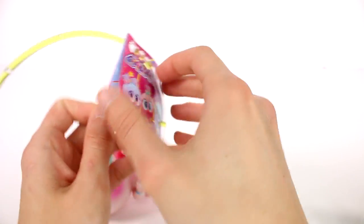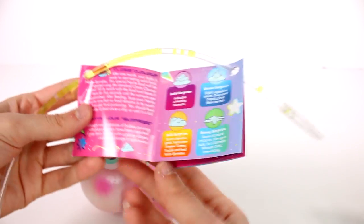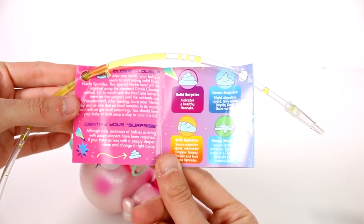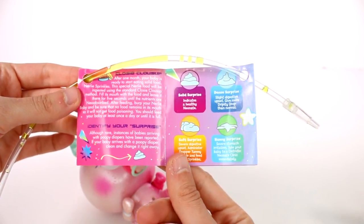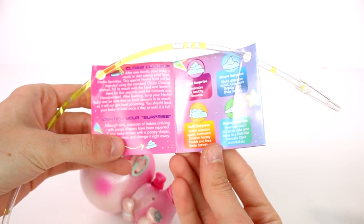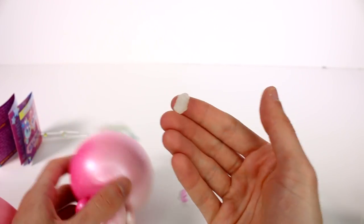There's another side with crisis, bathing, vaccination, and illness info. Feel free to pause it and read it — there are even instructions for grandparents! Here's the surprise info: one month after your baby is ready to start eating solid food, your Nerly sprinkles the special Nerly food will be ingested through the standard cozy close-up method — fill its mouth with the food and leave it there for five seconds till the nutrients are neo-absorbed. After feeding, burp your Nerly and be sure no food remains in its mouth so it will not get food poisoning. You should feed your baby at least once a day till it's full.